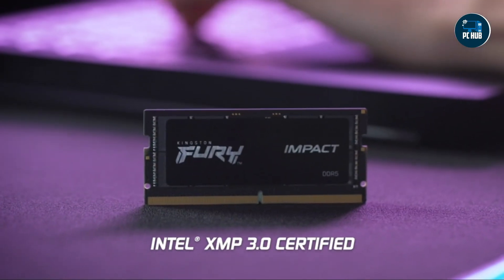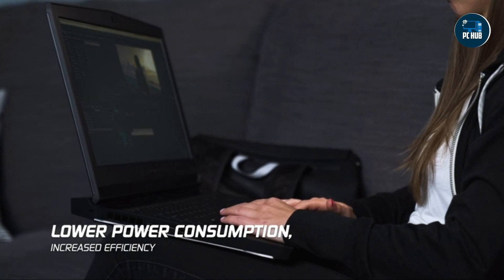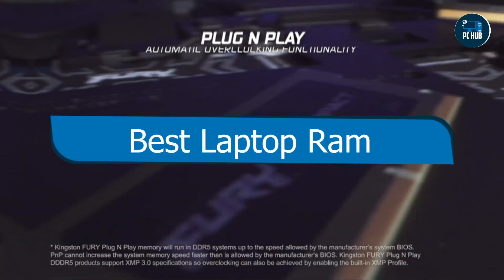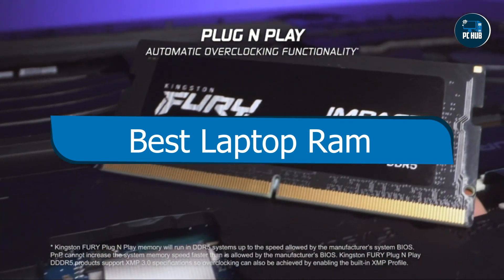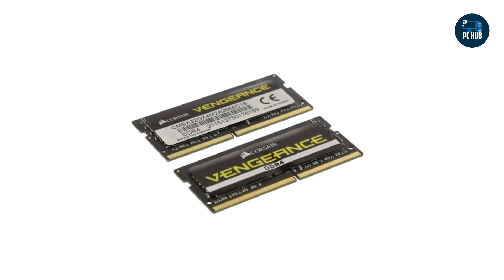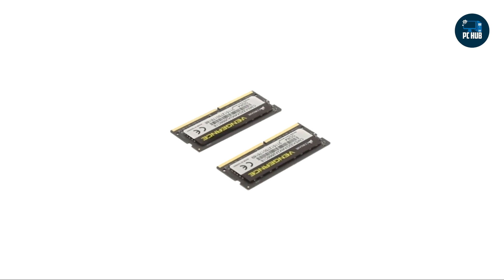Hey there tech enthusiasts, welcome back to our channel. Today we're diving deep into the world of laptop RAM, because having the best RAM is crucial for a smooth and efficient computing experience. We've hand-picked 5 top contenders, rigorously tested them, and are here to present you with the ultimate showdown. So without further ado, let's jump right in.